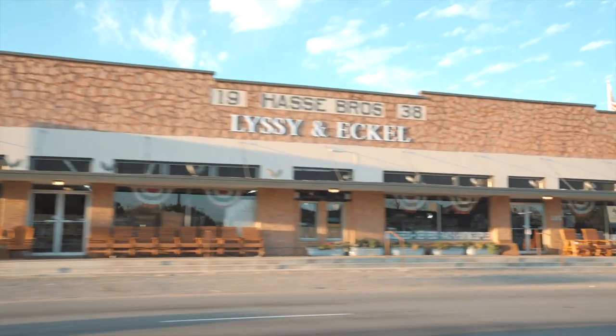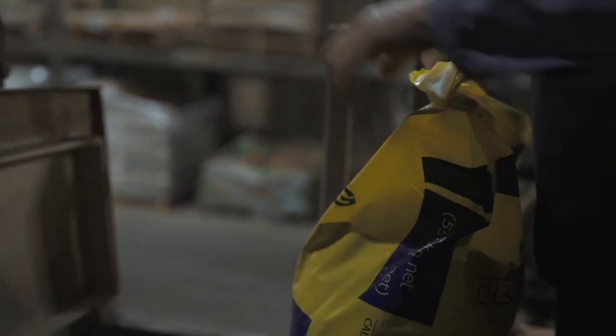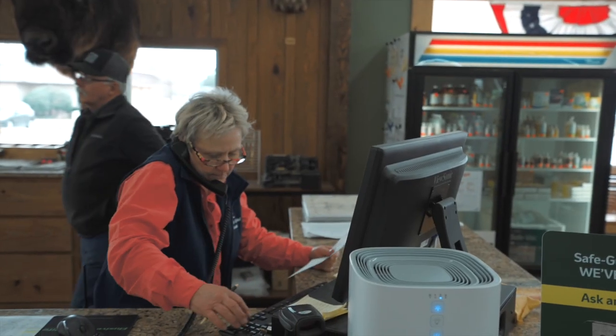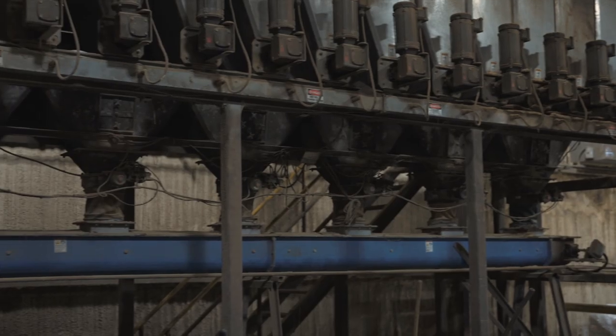We'll go out to a lot of these ranches and we'll take browse samples. We'll see what the wildlife is eating. We'll send that off for analysis and then we'll get back and see what nutritionally they're getting from what they're eating off of them. It all kind of funnels out of that mill, and then the next layer would be the stores, then the next layer would be the dealers, and then so on and so forth out to the customers. It's just not something that comes off the shelf.